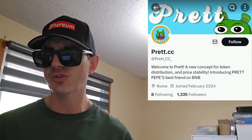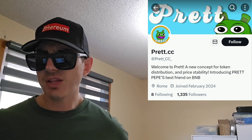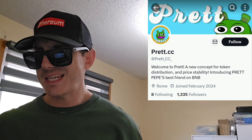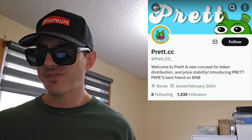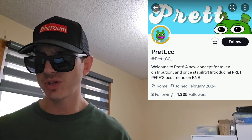They have the countdown. The soft cap is 0 BNB, hard cap is 80 BNB. So you still have over 12 days to go check out this pre-sale. Their Telegram, at Pret underscore CC, has 2,719 subscribers. It says DM for info, and there's another link to a different Telegram where you could contact the dev if you want information.